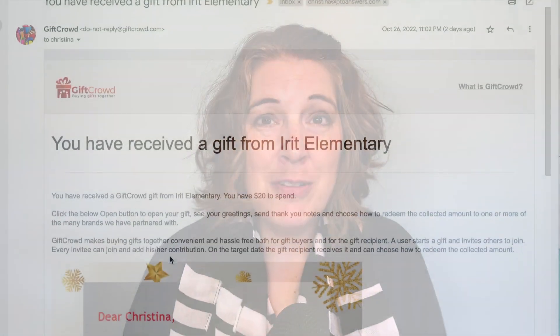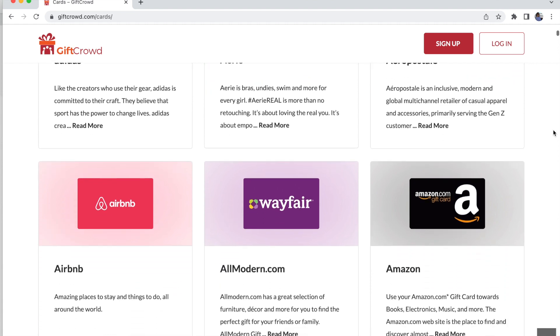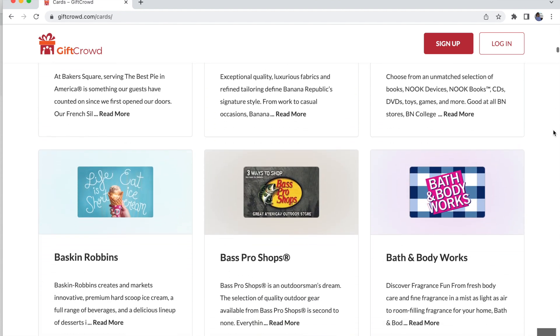Because the teacher actually gets to choose her own gift — what a concept! As individual parents contribute towards the gift, at the time of delivery an email goes to the teacher and they get to choose exactly how to spend their gift in the Gift Crowd marketplace. There are over 250, closer to 270, different places the gift can be used. And it doesn't have to be used all in one place — she could get a TJ Maxx gift card and also a Cheesecake Factory gift card at the same time. She gets to decide how to divvy up her gift, and parents can donate right up until the time of gift delivery.